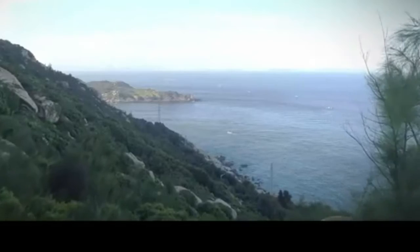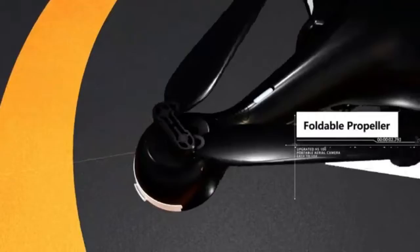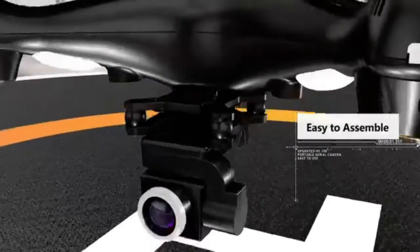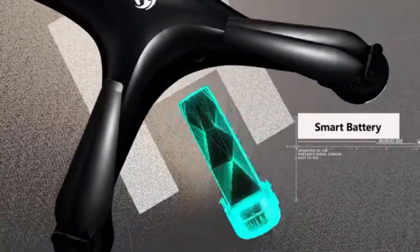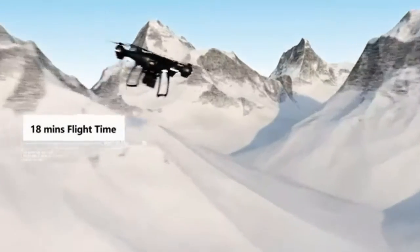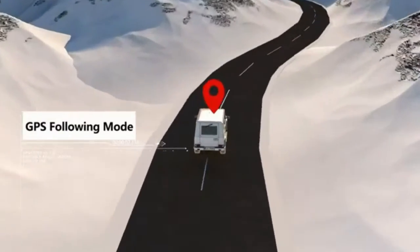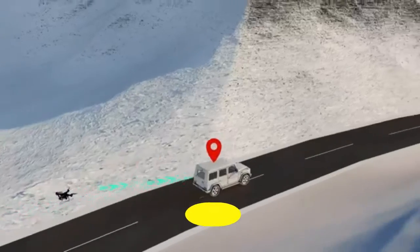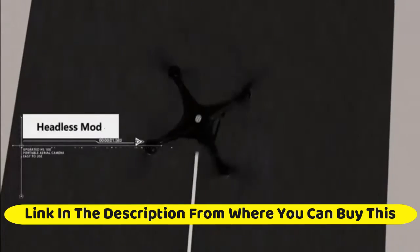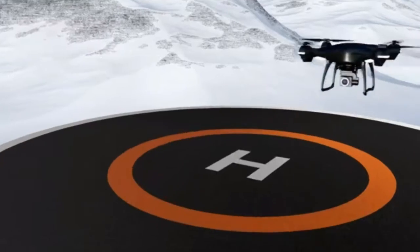Holystone 2K GPS FPV RC drone HS-100 with HD camera, live video, and GPS return home. This large quadcopter features an adjustable wide-angle camera, follow me, altitude hold, and 18 minutes of flight time with long control range. The large body and powerful motors keep the drone hovering stably in wind, with headless mode and one-key takeoff and landing for easier operation.